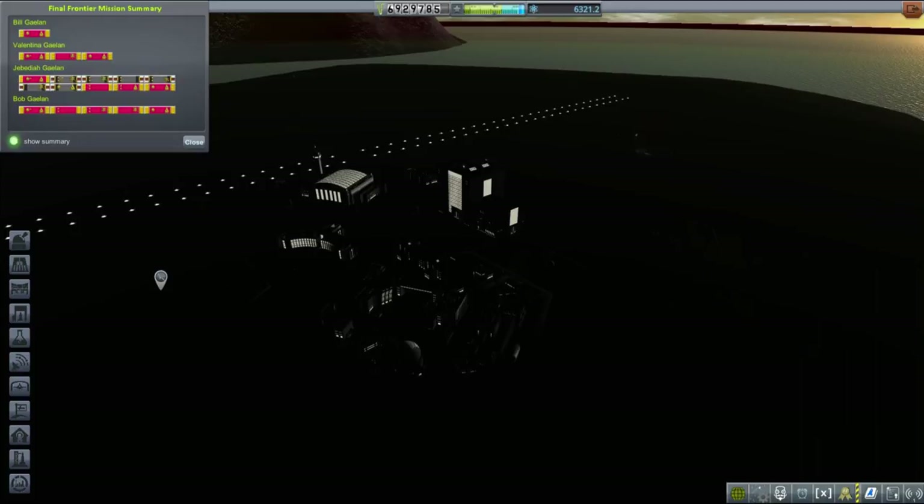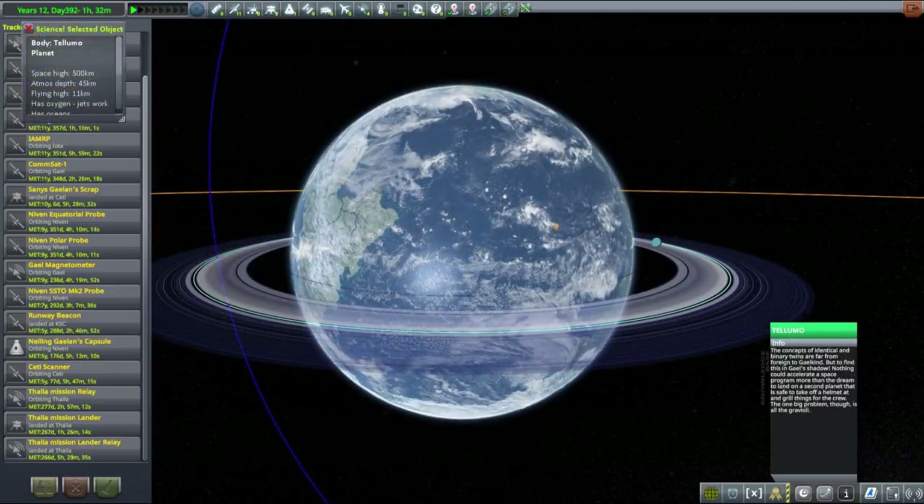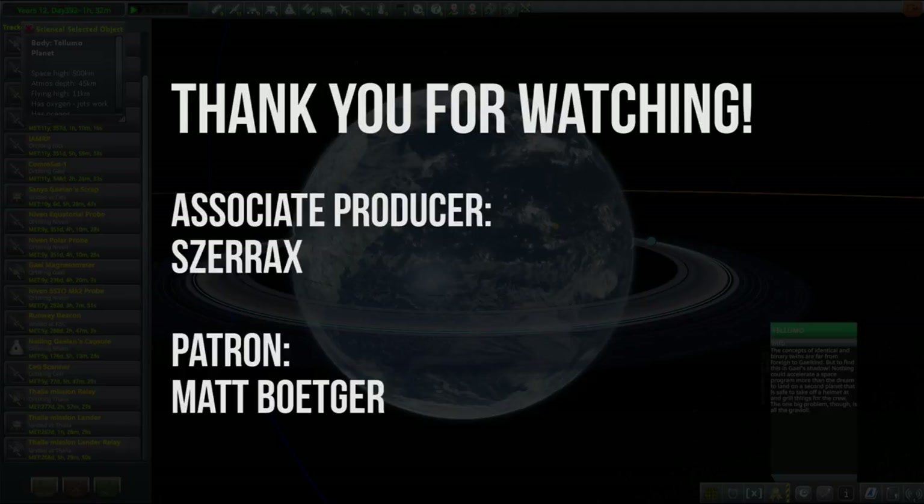I'm playing with the Final Frontier mod installed, which adds achievement badges to your Kerbals for mission accomplishments. Most of our Kerbals earned a lot of cool badges — apart from poor Bill, who got only one because he's the most underrated engineer in the entire KSC. For the next mission we can either go to Icarus, the closest planet around the star, or to Telumu, which is basically a super-Gale type planet. It's up to you to decide! Thank you very much for watching — if you enjoyed please like and subscribe. My name is Mark, and I'll see you next time.